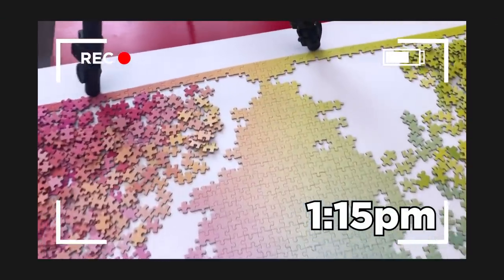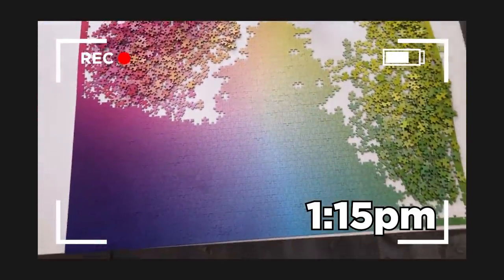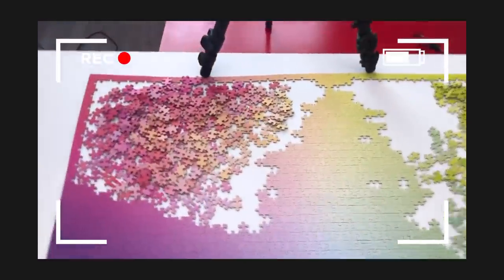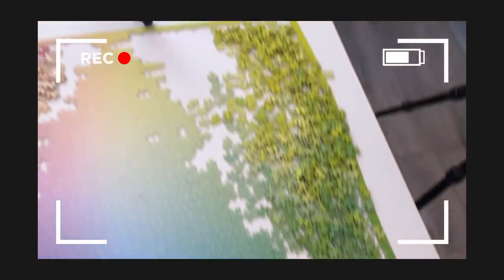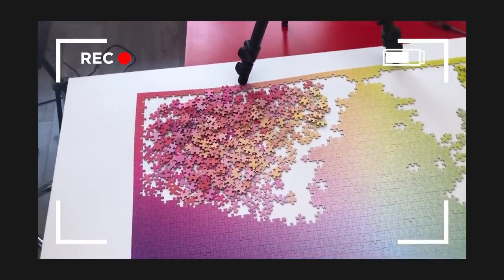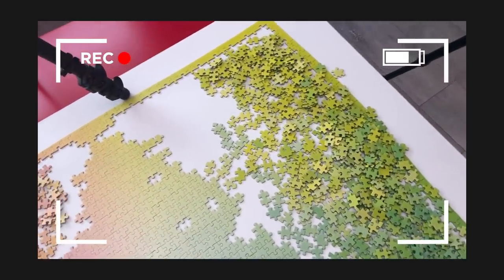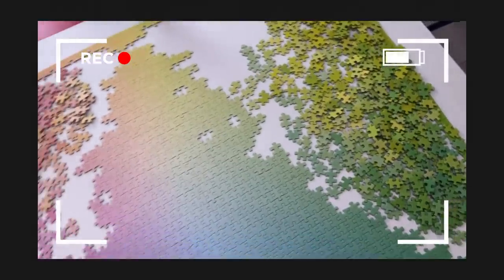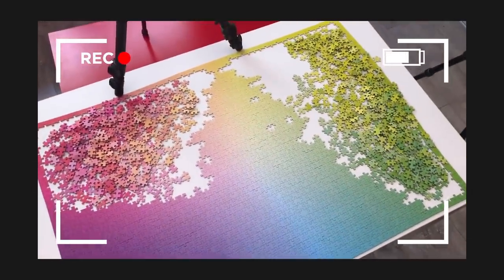So it is 1:15, and I have officially reached the top of the puzzle! So now I have two sections: the pink section up here and the green section here on the side. I'm going to do the pink section first, because I think that's going to be easier. What I remember from the thousand piece version is that the greens blend together a little more than the rest of the puzzle, but yeah, it's coming along really well. I'll definitely finish this afternoon.